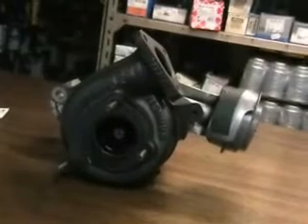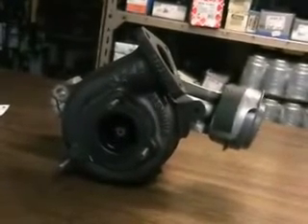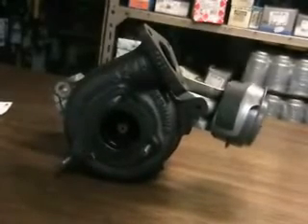This is a Garrett turbocharger taken from a VW Passat 1.9 TDI. The approximate year of manufacture is 2002.